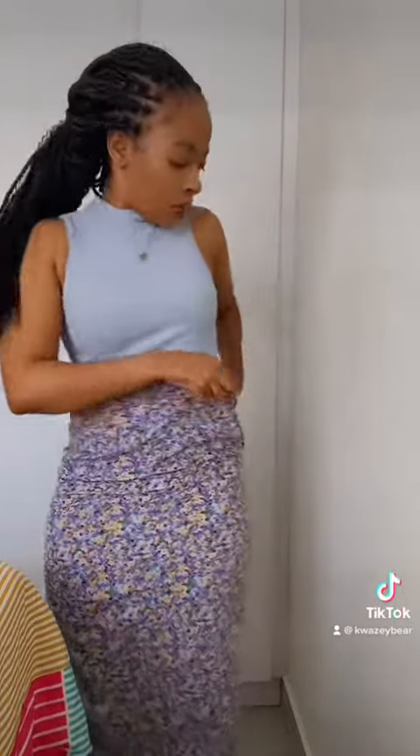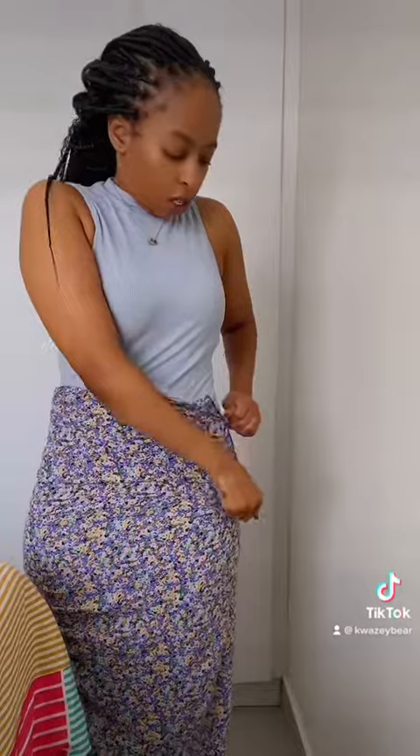Okay, so this is the skirt. Every time I wear this skirt, I always have people asking me where my skirt is from. It is from Mr. Price. What I like about it is this detail over here — the drawstring thing going on.